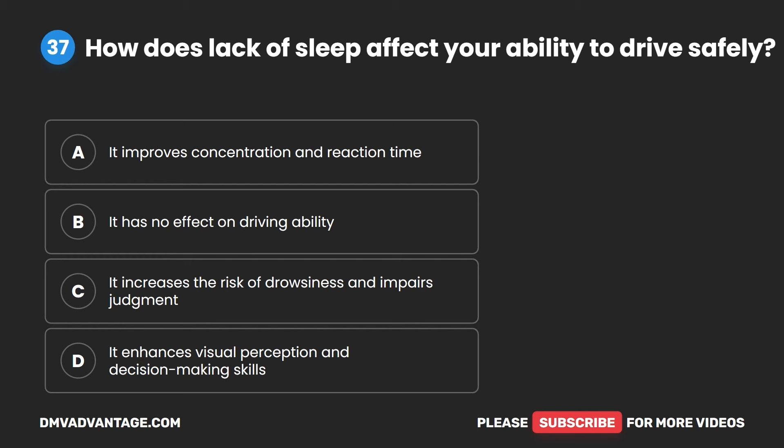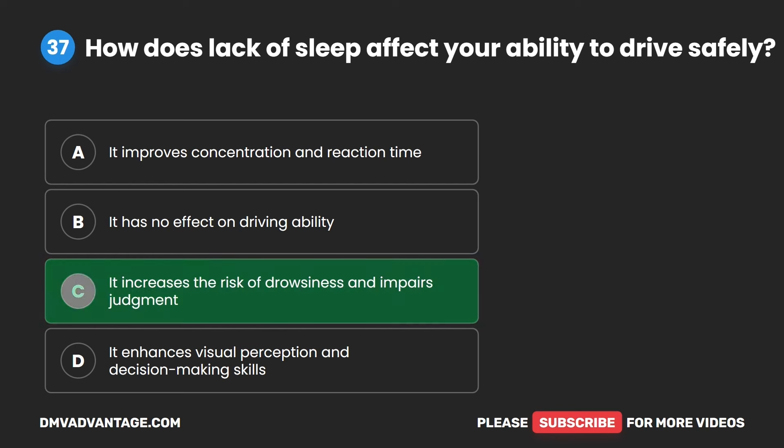Question 37. How does lack of sleep affect your ability to drive safely? A. It improves concentration and reaction time. B. It has no effect on driving ability. C. It increases the risk of drowsiness and impairs judgment. D. It enhances visual perception and decision-making skills. The correct answer is C. It increases the risk of drowsiness and impairs judgment.